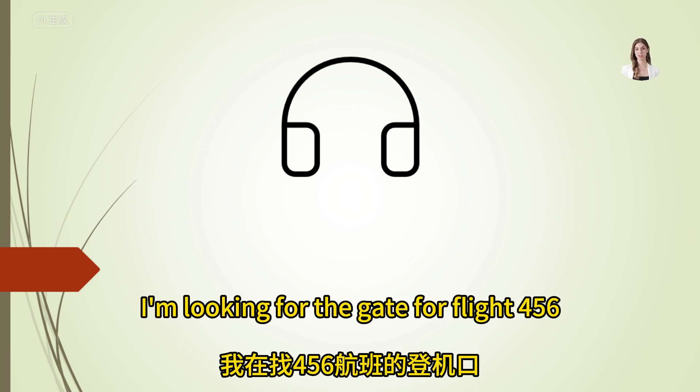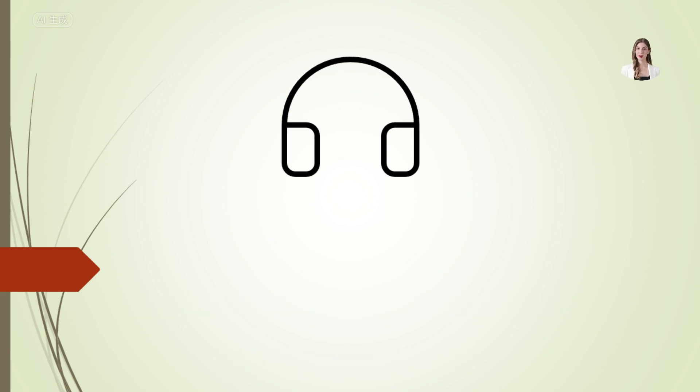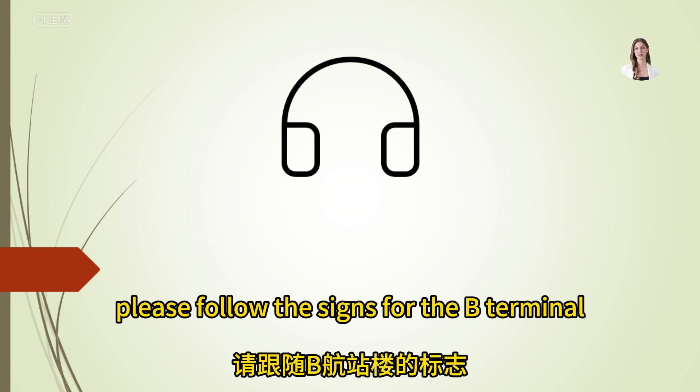I'm looking for the gate for flight 456. Where is it? Flight 456 departs from gate 21. Please follow the signs for the B terminal.